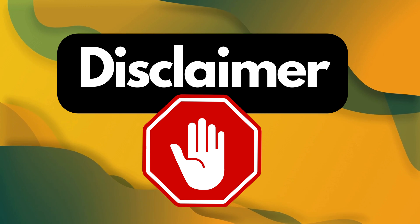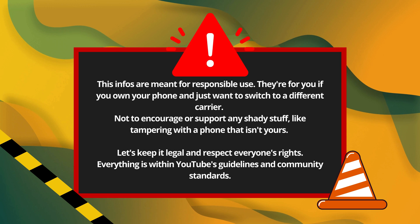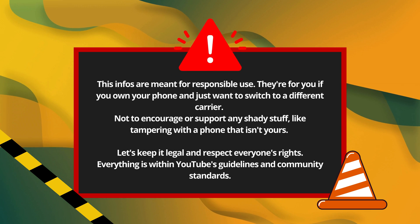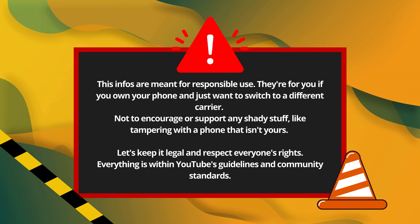Just a heads up — this info is only for responsible use. It's for folks who actually own their phones and just want to switch carriers. We're not here to support illegal stuff like messing with stolen phones. Always play by the rules and respect others' rights. Our video follows YouTube's rules and community standards.